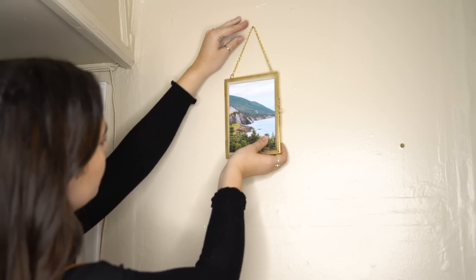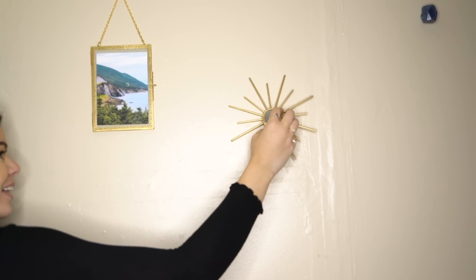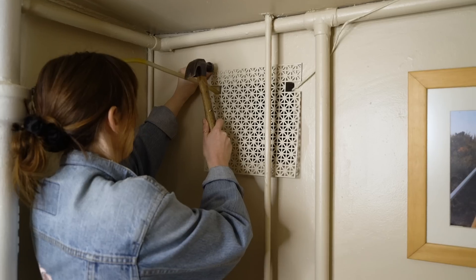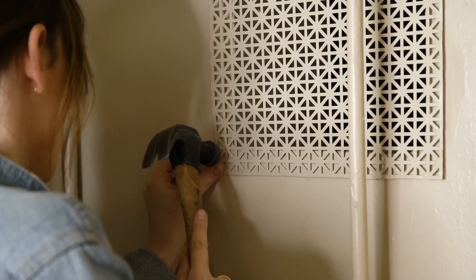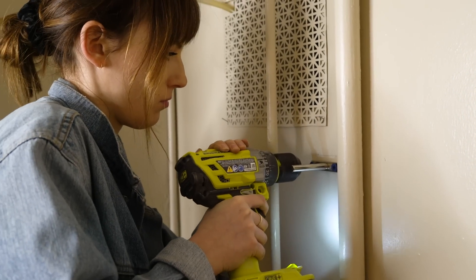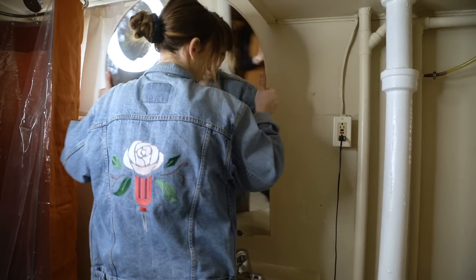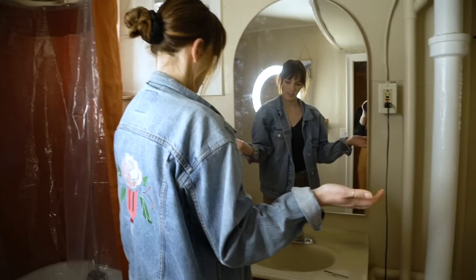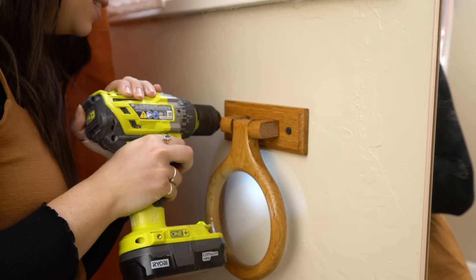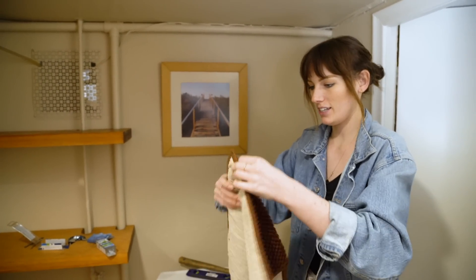Some art to hang on the wall — photography that Claire herself took. There's also a small mirror that's a nod to a Nikki Style selected room they all worked on together. After final cleanup and final touches, the bathroom is done.